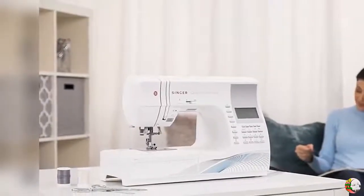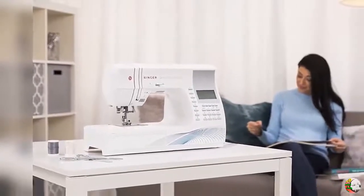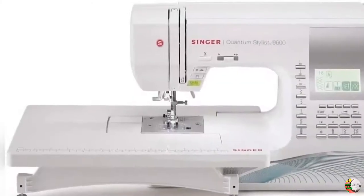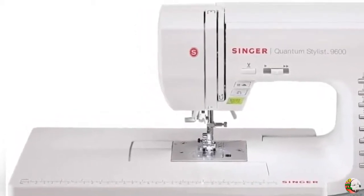Welcome to our product channel, The Climax International. Product Details: Singer Quantum Stylist 9960 Computerized Portable Sewing Machine with 600 stitches, electronic autopilot mode, extension table, and bonus accessories, perfect for customizing projects.